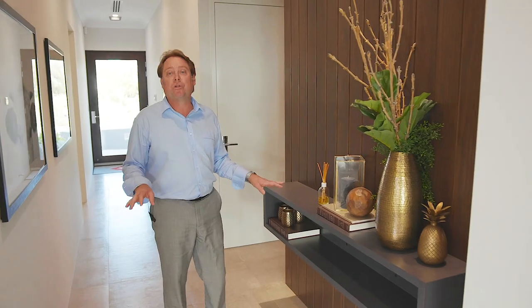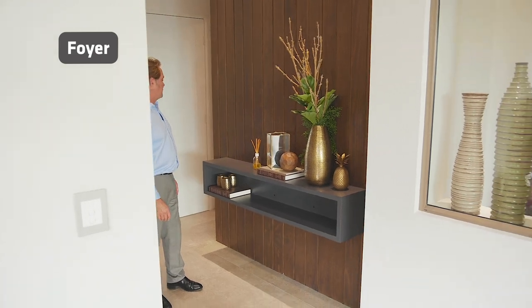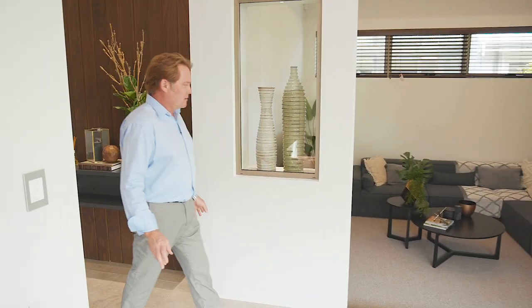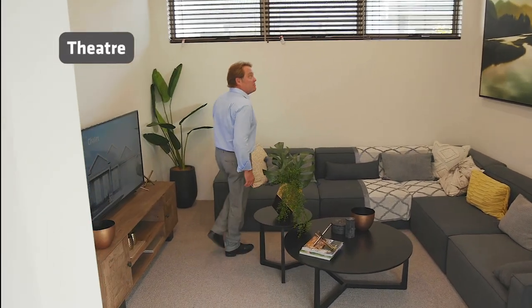Straight into the entry — what do we want? Drop zone, perfect, there we go. Good location. Coming through here — hello, sunken lounge. So yes, can be a theater room as well.